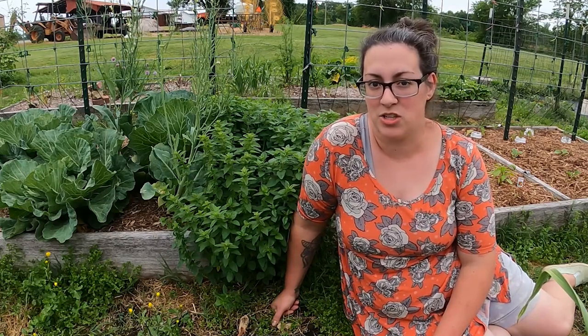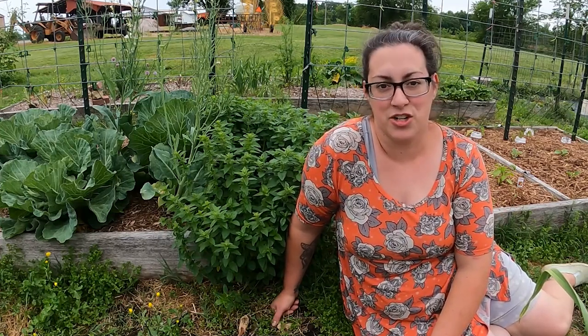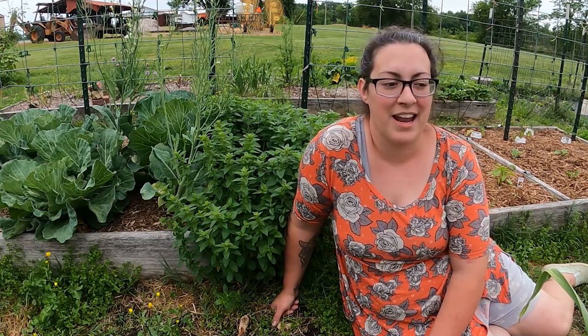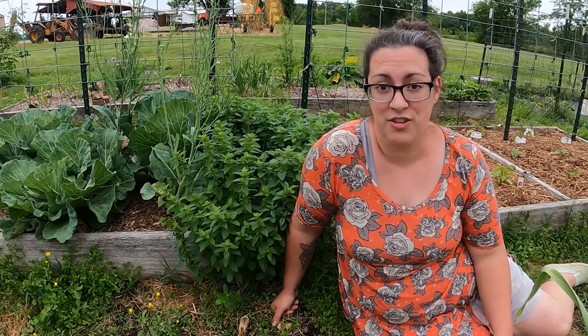My first garden in this space was 2019, the dead of summer, and I got a really late start, but it was magical — such a wonderful first garden experience. I wish I could have taken you there with me, but I wasn't YouTubing at the time. I'm YouTubing now and this is the second time I'll be showing you the progression of the garden throughout the season. Last year's garden tours were such an amazing success and I'm looking forward to repeating that again this year.